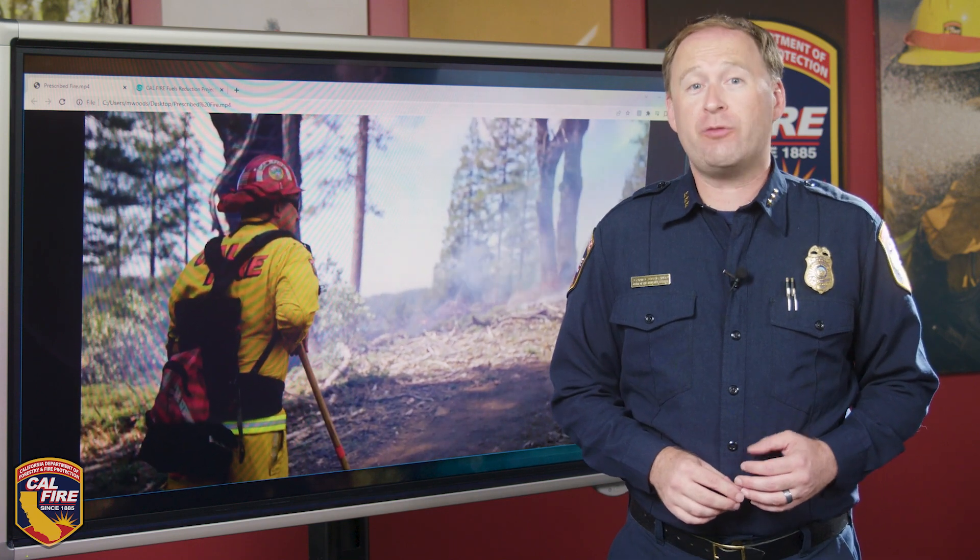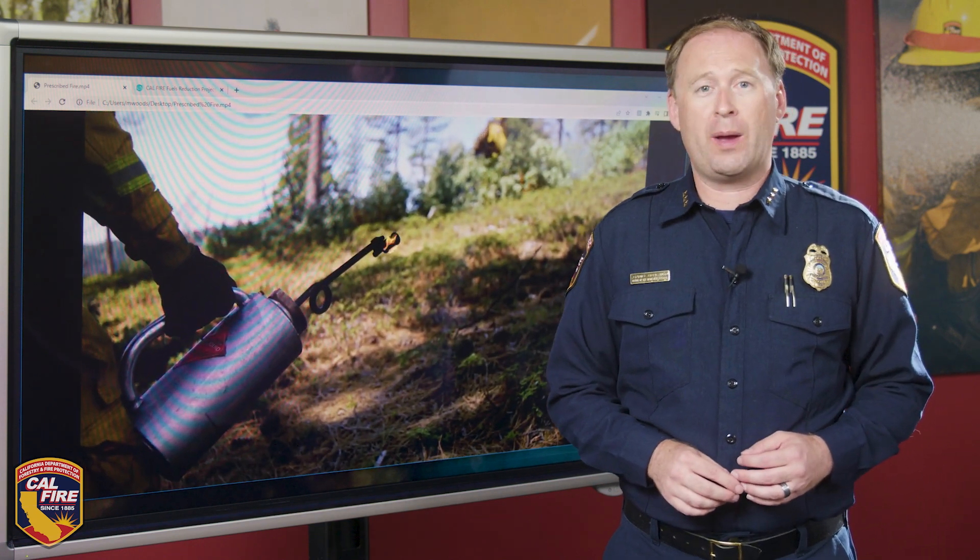As CAL FIRE continues its focus upon increasing the pace and scale of fire prevention and forest health activities as a key element in California's wildfire strategy, the department has made it easier for the public to access data on recent fuel reduction projects through a new Interactive Fuel Reduction Project Viewer, which can be found on the CAL FIRE website.